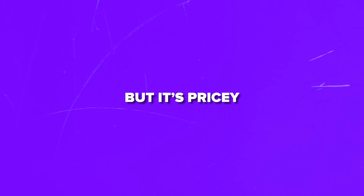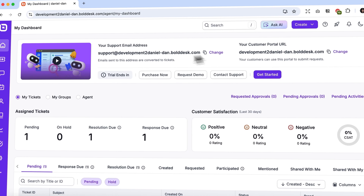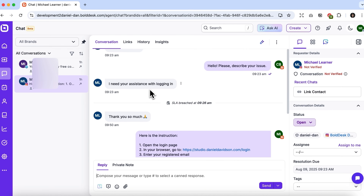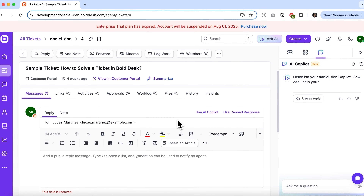Zendesk might be powerful, but it's pricey, clunky, and slow to innovate. I found a smarter AI-driven alternative. My name is Daniel, and today we'll break down Bold Desk. I'll show you why it's the number one Zendesk alternative, and how to switch without friction.